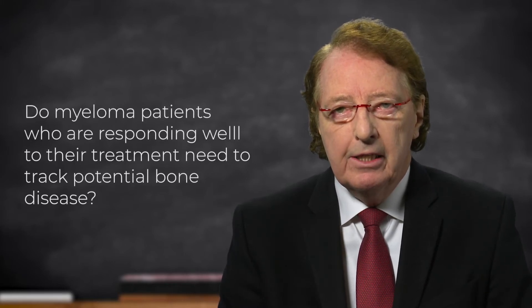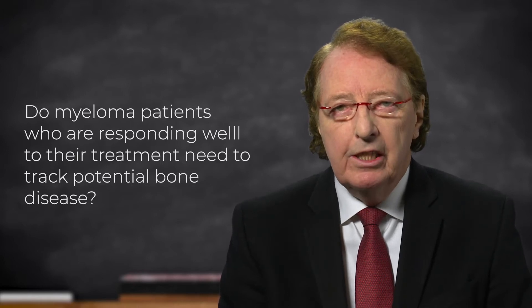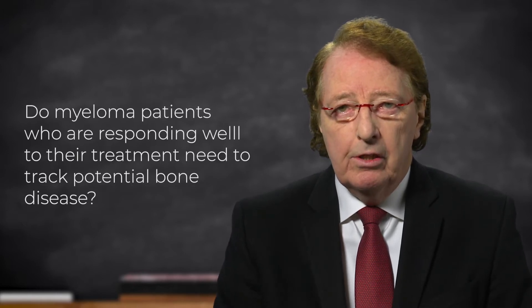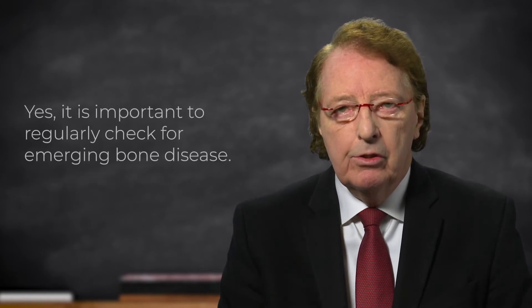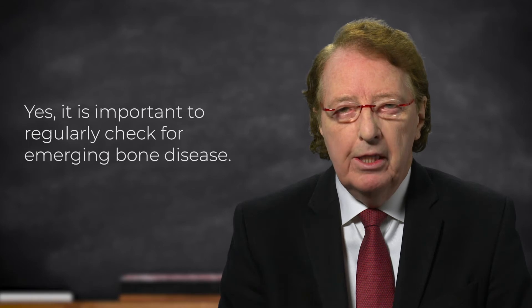And the answer to that is a definite yes, especially if there was any significant bone disease at the start of the disease, or some has emerged during the course of the disease. It really, really is important to keep track of that.